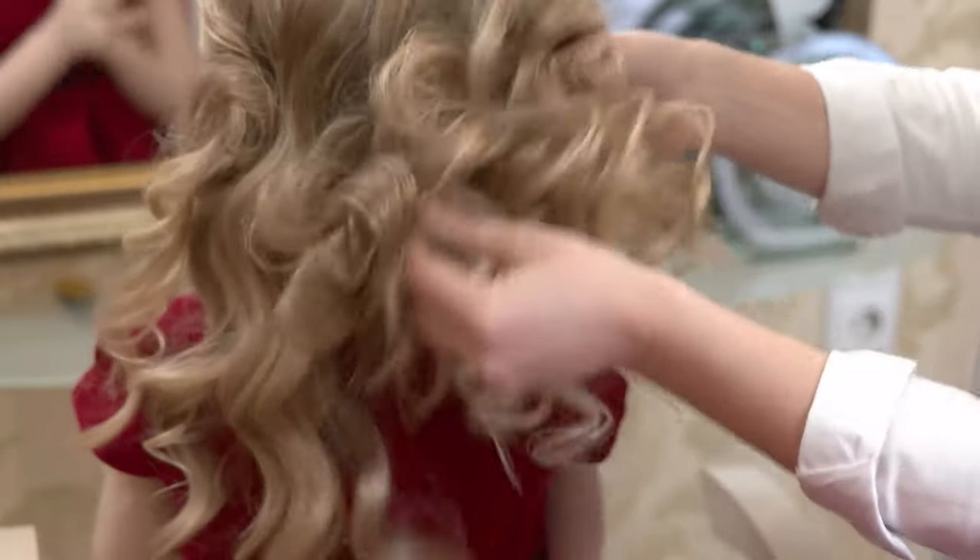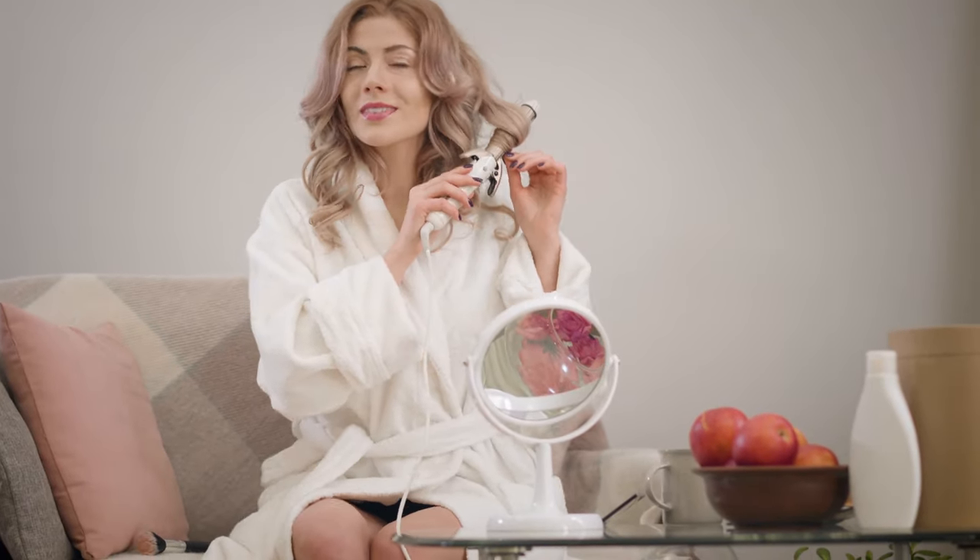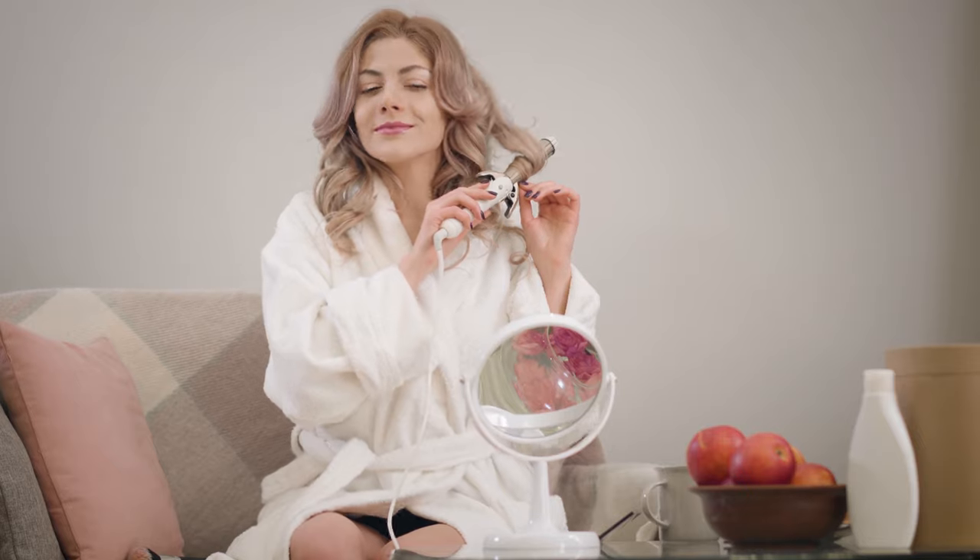Curly hair never goes out of style. If you have naturally straight hair, the idea of getting curls has definitely peeked into your mind. And many of us with natural curls also want to style our hair for getting more defined and voluminous curls.